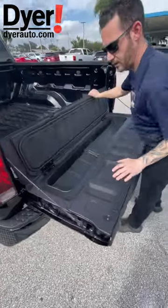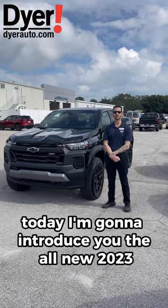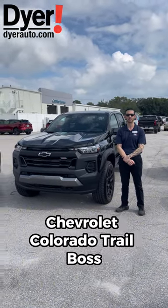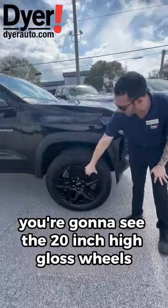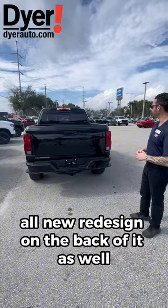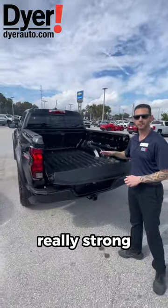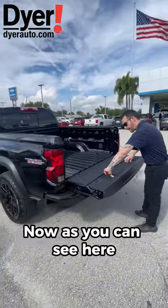Today I'm going to introduce you to the all new 2023 Chevrolet Colorado Trail Boss. If you follow me over here, you're going to see the 20-inch high gloss wheels and the all new redesign on the back. This tailgate is really strong — it can hold up to 500 pounds. You do have storage up here; throw some ice in there, some beers, whatever you want.